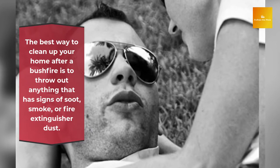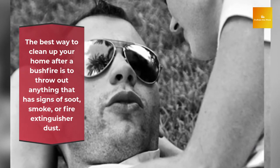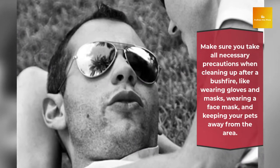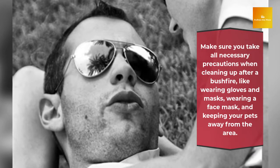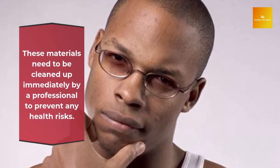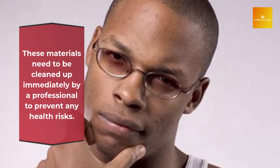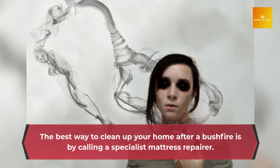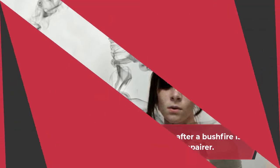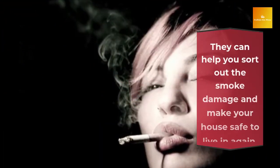The best way to clean up your home after a bushfire is to throw out anything that has signs of soot, smoke, or fire extinguisher dust. If you don't, the risk of a mold infestation is high. Don't put contaminated items in your home. Make sure you take all necessary precautions when cleaning up after a bushfire, like wearing gloves and a face mask, and keeping your pets away from the area. Dangerous chemicals can be ingested or absorbed through your skin if you keep contaminated items. These materials need to be cleaned up immediately by a professional to prevent any health risks.